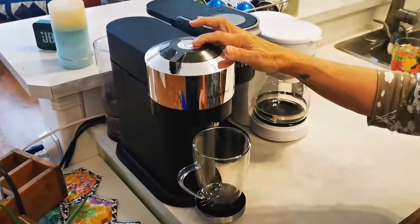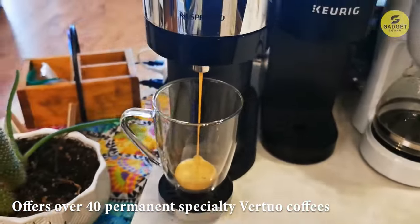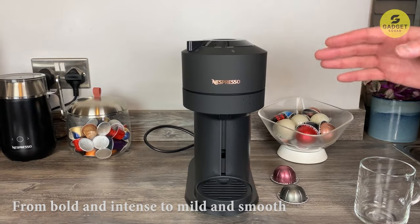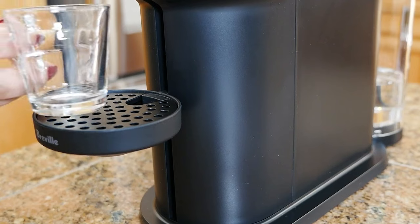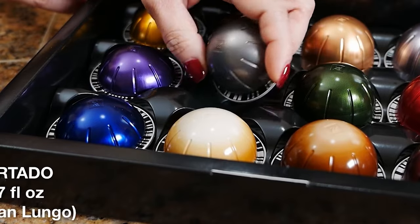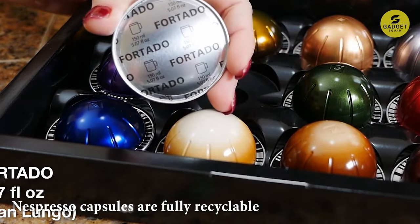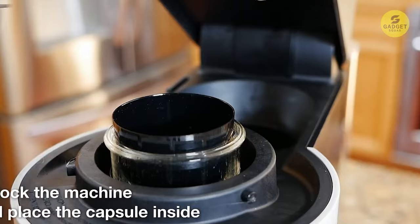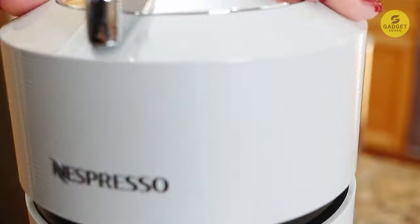Nespresso offers over 40 permanent specialty Virtuo coffees, catering to every taste preference from bold and intense to mild and smooth. Keep an eye out for their limited edition blends and flavors, and they even throw in a complimentary tasting pack with your machine. Nespresso capsules are fully recyclable, and with their free recycling program, you can reduce waste without sacrificing your coffee fix. Note that this machine is exclusively compatible with Nespresso Virtuo capsules.